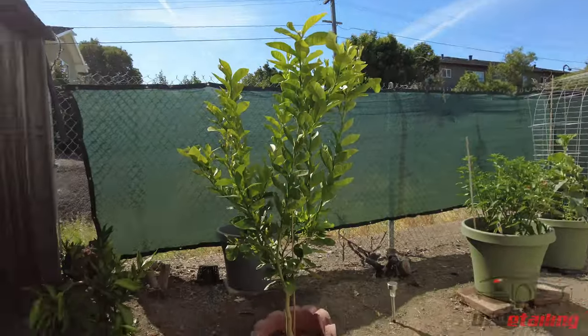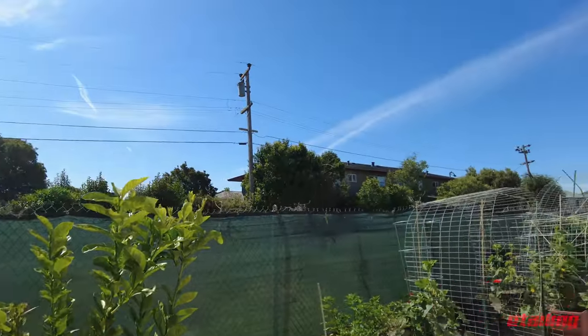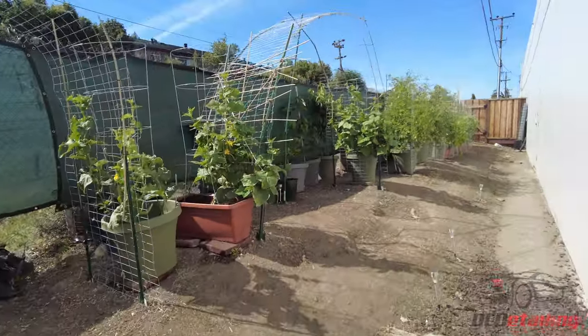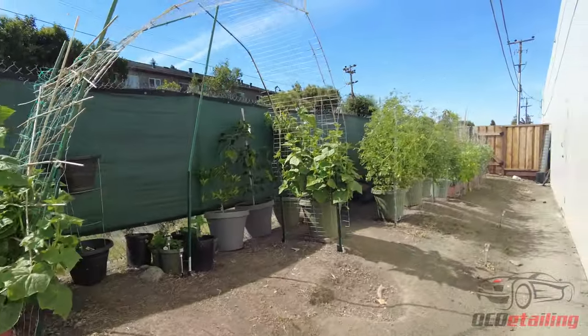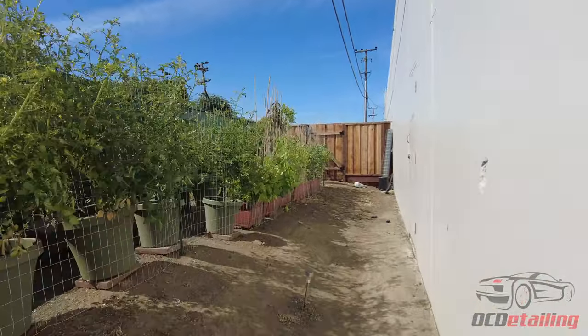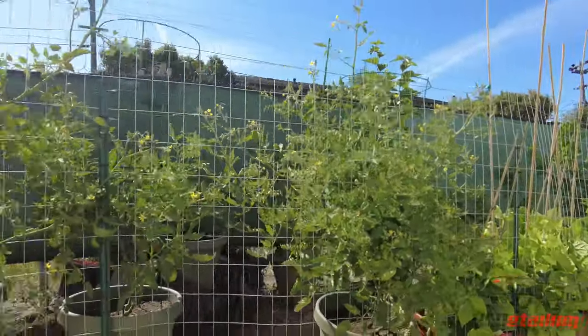Let's check on Alex's garden now that it's hot and sunny outside. There's some trees growing here, some other stuff growing over there. I know Alex grows tomatoes because yesterday I ate some and they were pretty amazing. There's a bug in my face — here's the tomato plants.